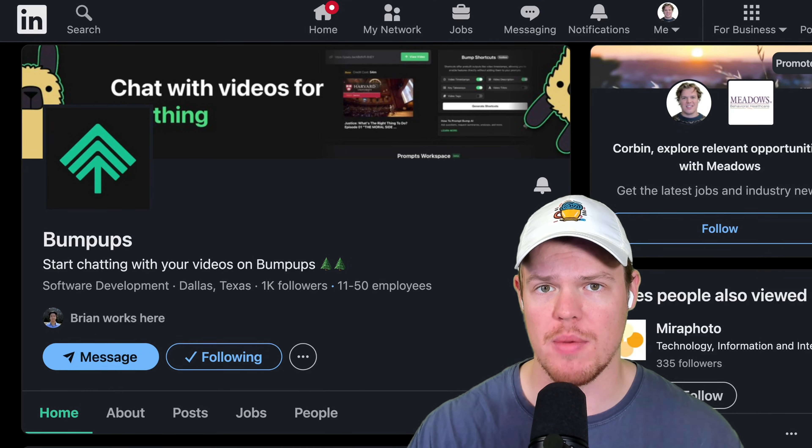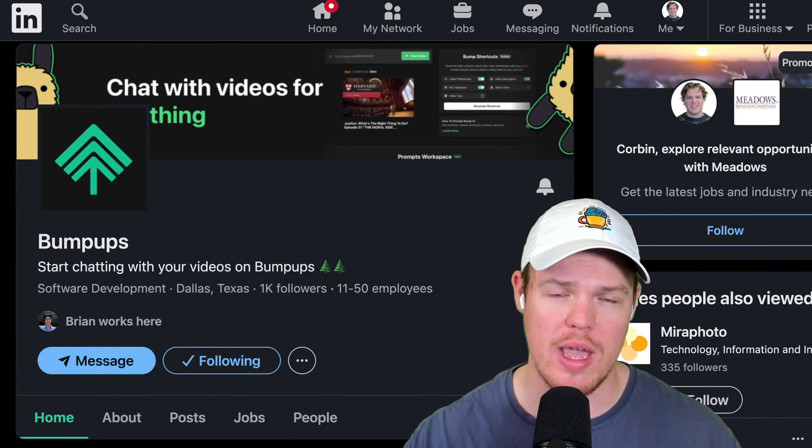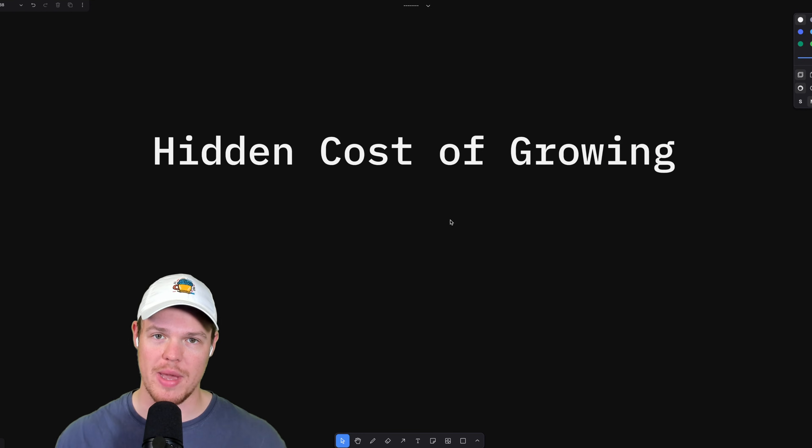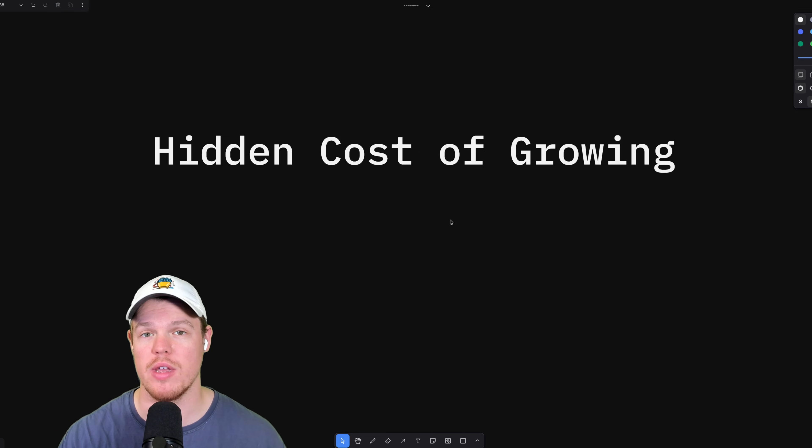I'm the co-founder of an AI software company called Bumpups and let me show you a hidden cost that happens as you grow as a software company. In this video I'm going to be going over a hidden cost that you basically wouldn't even know about until you reached a point of growing as a software company. I always do videos like this to give you a real world perspective of everything I'm going through when building out this software company.